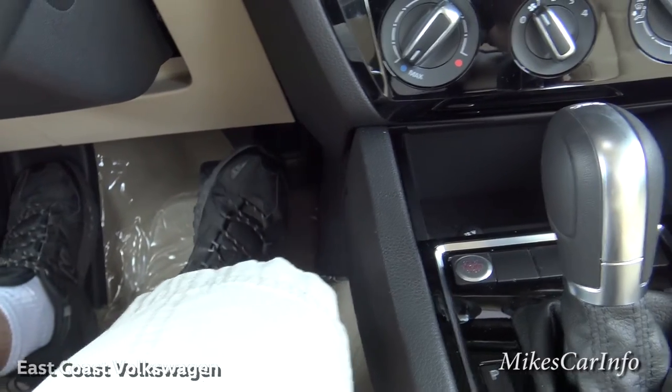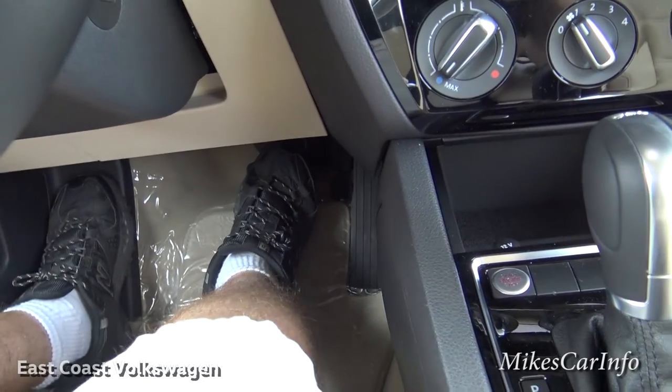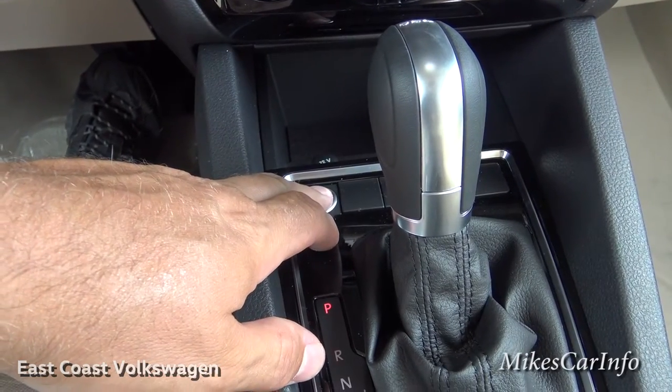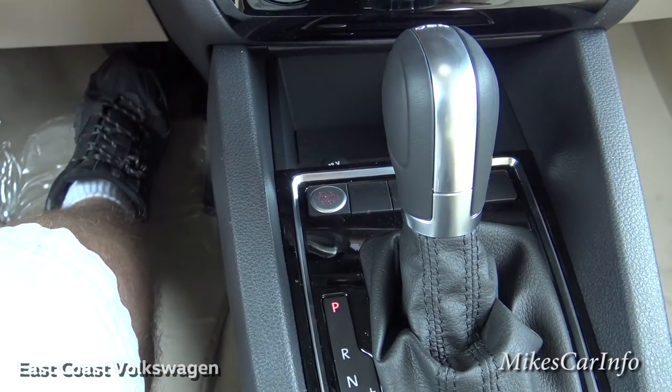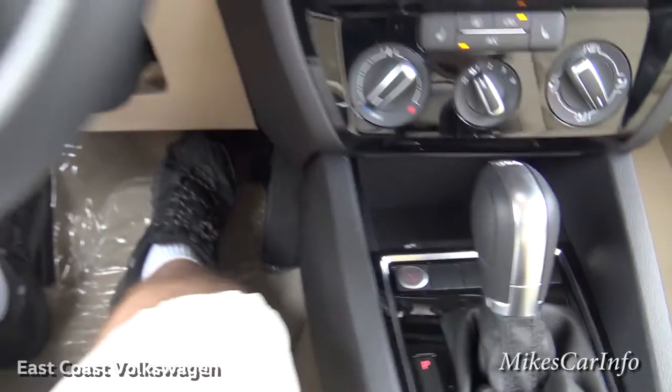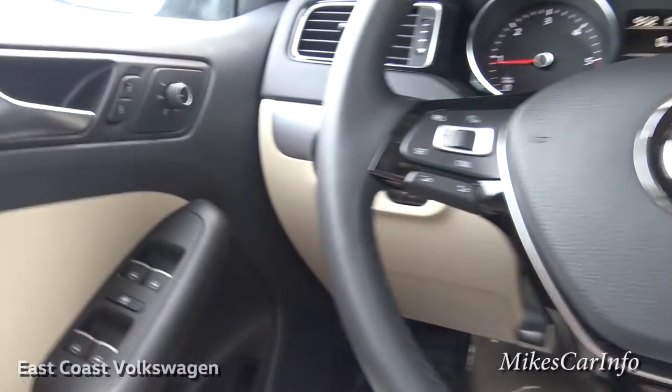As long as you have this key in the vehicle, you just get in, put your foot on the brake, push and hold the start button, and it starts right up. Okay, let's go ahead and move on to the driver's door.